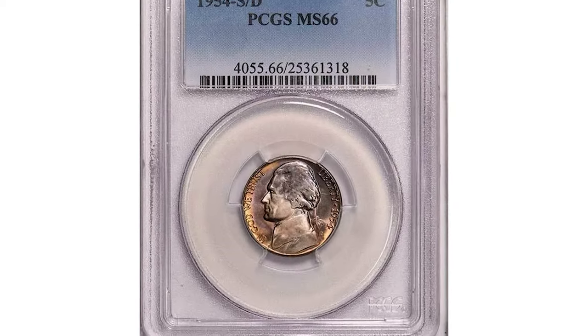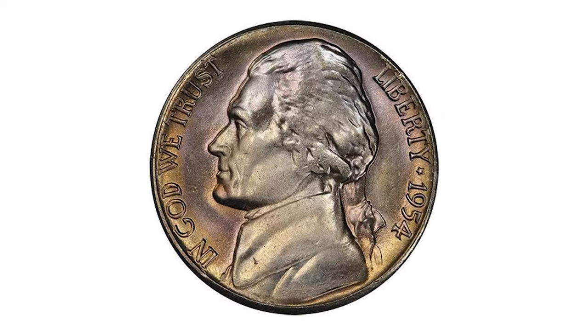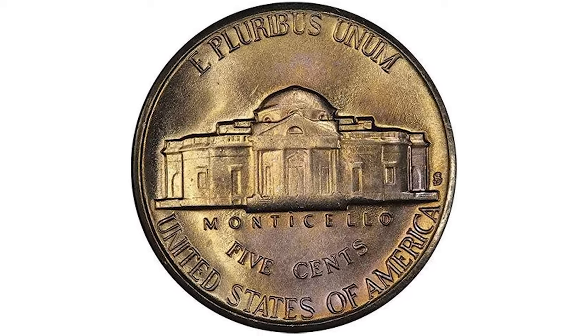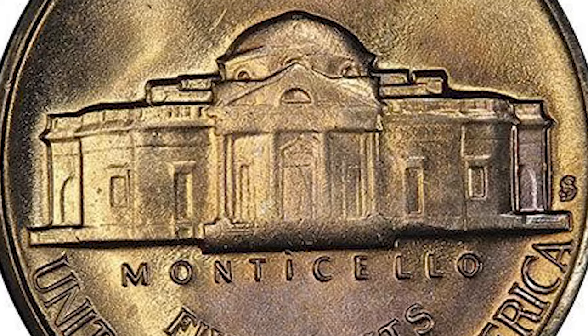Next, a 1954 Jefferson Nickel with Repunched S over D Mintmark, graded Mint State 66 by PCGS — one of the finest graded by PCGS. No full-step example has ever been graded of this popular repunched mintmark variety, which is generally well-struck throughout save for the separation of the steps.